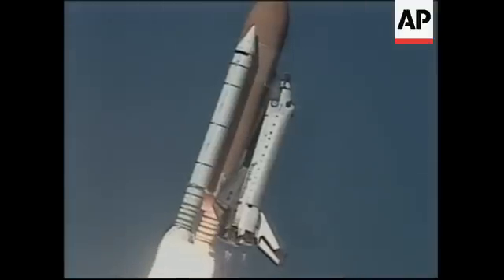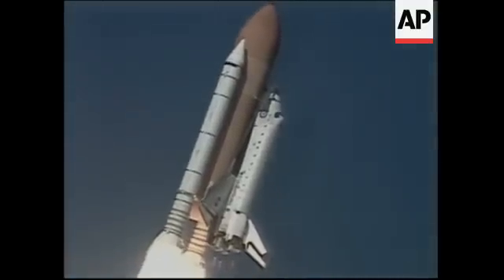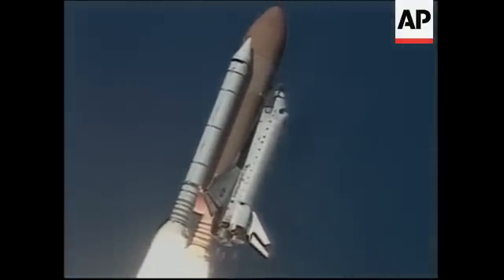Roger, roll, Columbia. Columbia now rolling on to the proper azimuth for a 39-degree inclination to orbit.